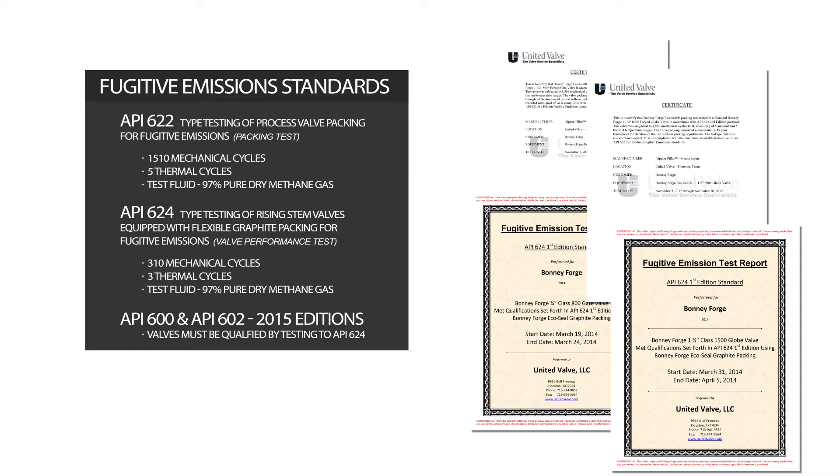Next came API 624, which is a type test for valve performance with packing that was tested to API 622. The test requires 310 mechanical cycles, 3 thermal cycles, and no packing retorque. Test fluid is 97% pure methane gas. API 600 and API 602, new additions in 2015, require valves to be tested per API 624.